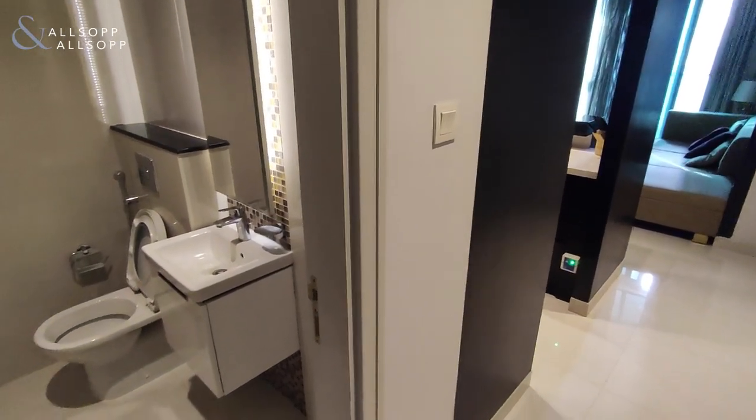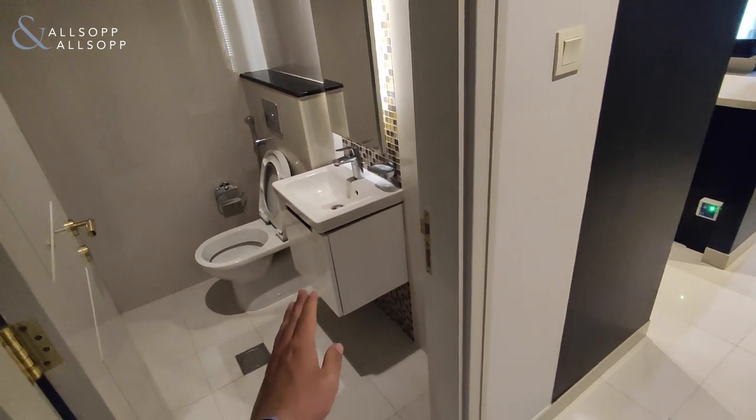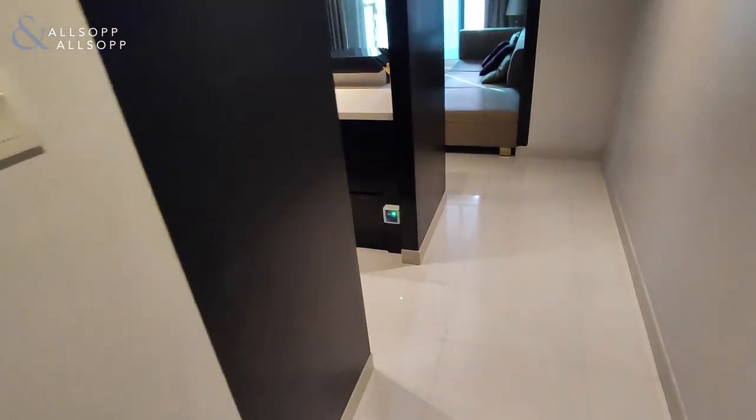This is Jonathan from Allsop and Allsop. This is a two-bedroom apartment in Damark-Hoppercrest. It's a two-and-a-half bathroom furnished unit in a hotel-style apartment.